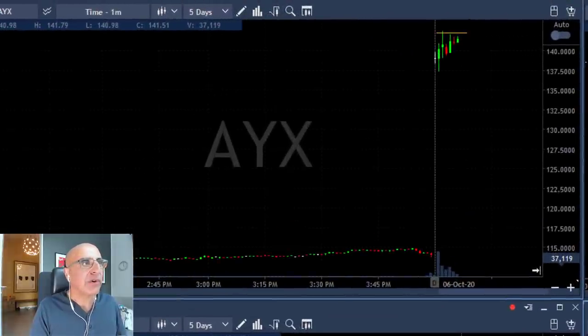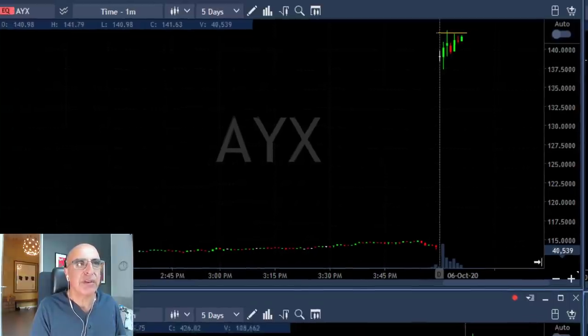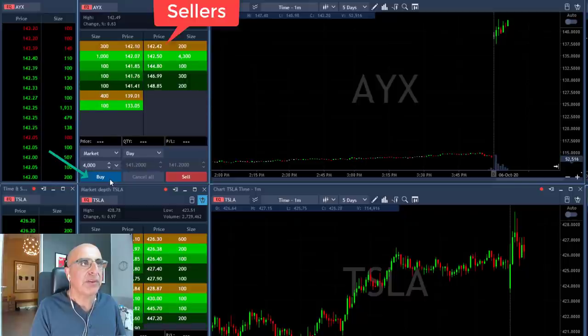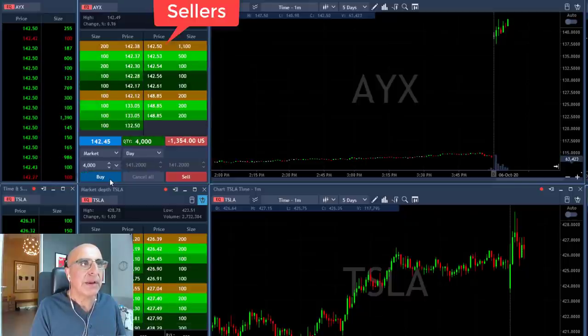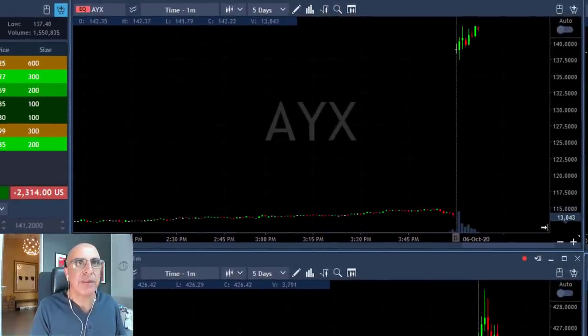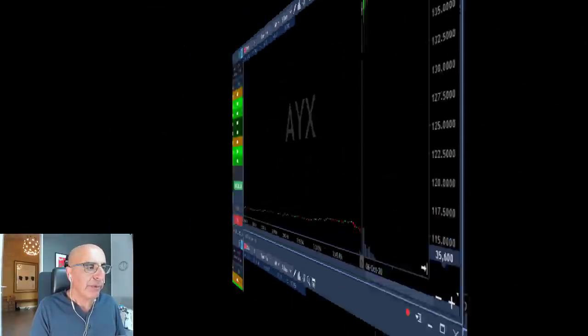AYX traders is looking great because it's holding to the highs. If it's going to move over 142, I'm going to take this trade. I'm about to go long over 142 — clicking now. I'm long. Got it at 142.45. I was hoping for a better fill, but it's a big mover, it should do well. Beautiful technical formation.